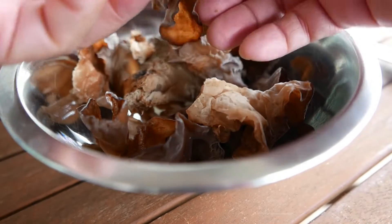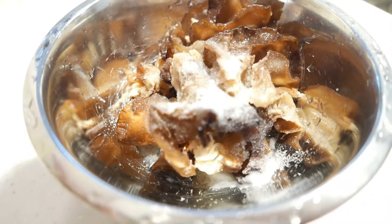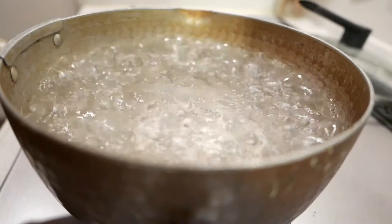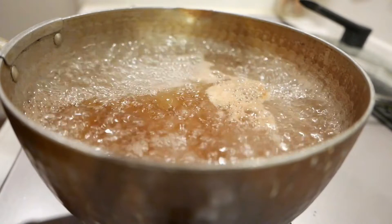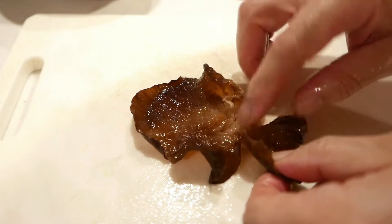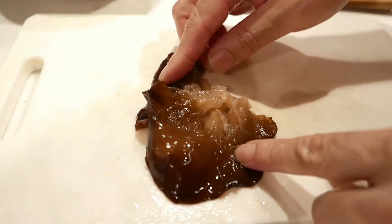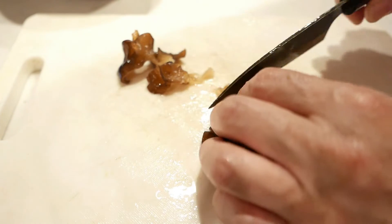Usually I dry them out in the sun to get texture, but they look so good so I washed them with some baking soda and some salt, and just boil them down in some fish broth. It's mostly the texture, I guess, in the bite.